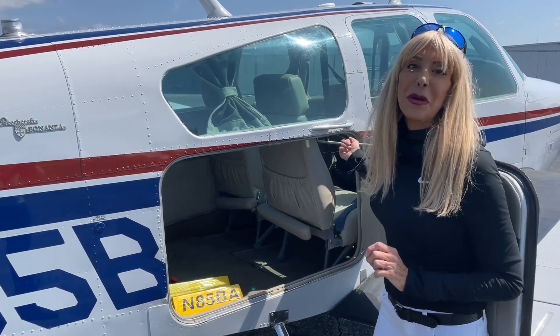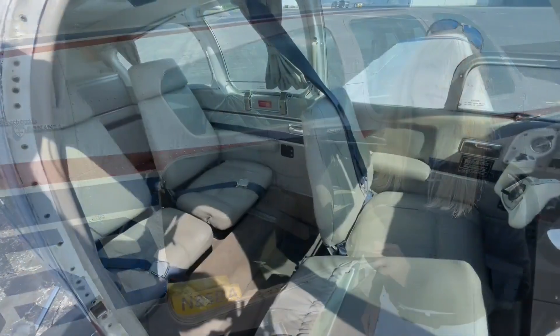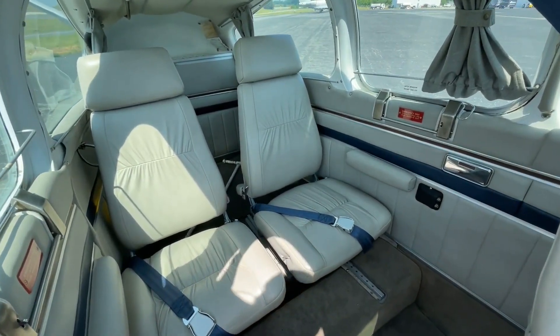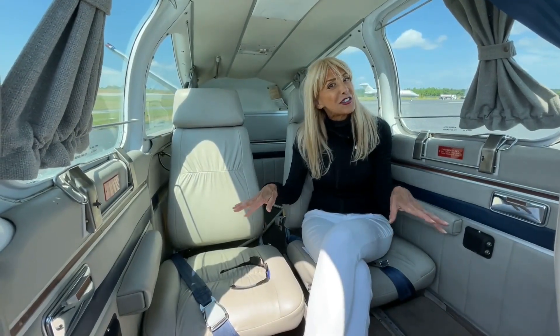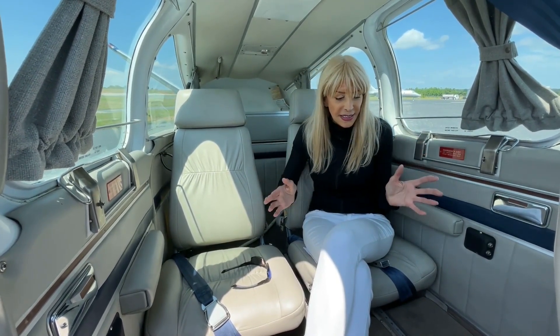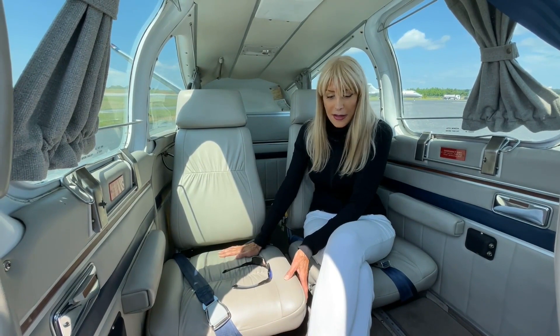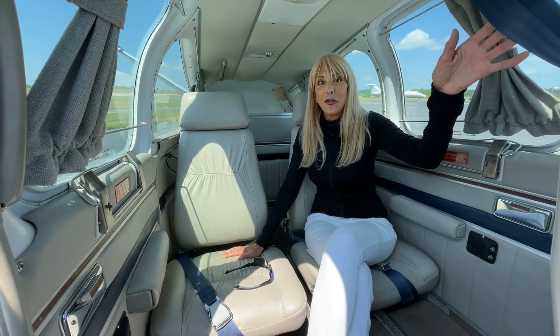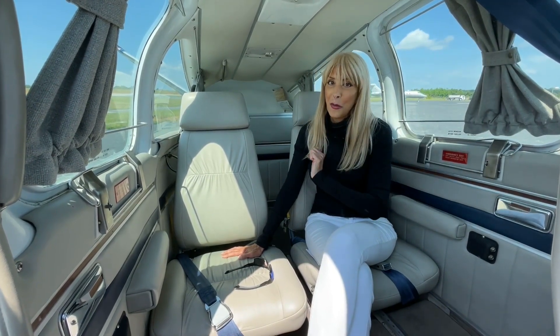Your passengers are going to love this — lots of room in the back, great condition interior. Beautiful gray leather seats, great carpet. We do have an intercom system for four folks, and we have shoulder harnesses for the pilot and co-pilot.